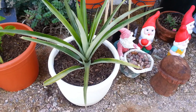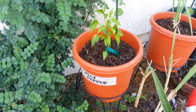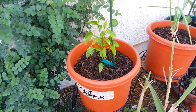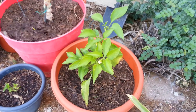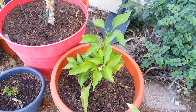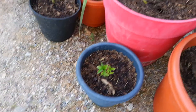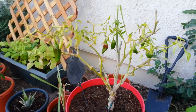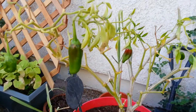Looking good there. This one is spicy pepper — I'm not really sure what variety it is, but I know it's a spicy pepper. This one is jalapeno. More peppers down here. This one I overwintered in the greenhouse and just brought out here. Good looking pepper.